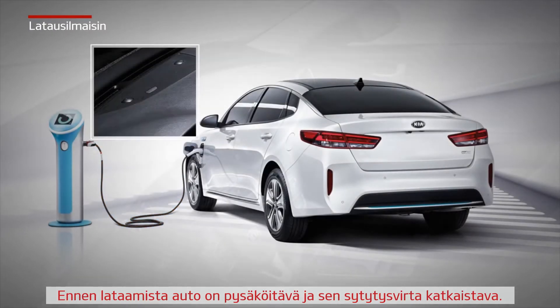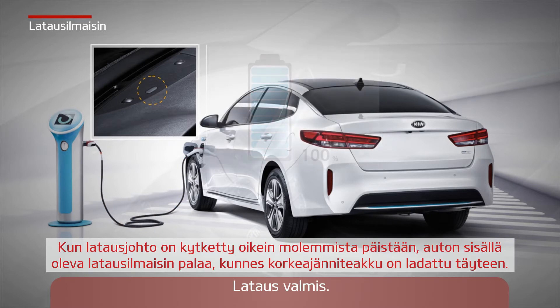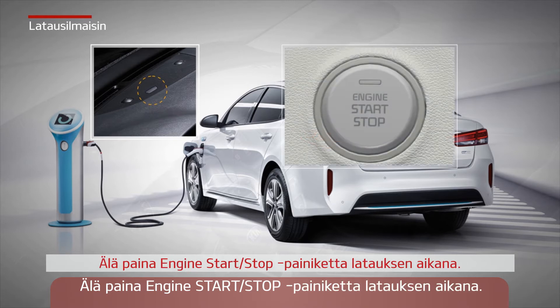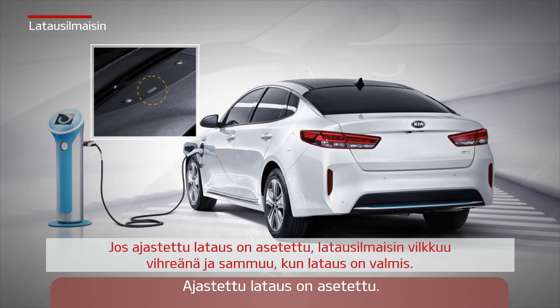Before charging, the vehicle must be parked with ignition turned off. When the charging cable is correctly connected to both ends, a charging indicator inside the car will illuminate until the high-voltage battery is fully charged. If an error occurs, the charging indicator will illuminate in red. Please don't press the engine start-stop button during charging. If scheduled charging is set, the charging indicator will illuminate in green and will turn off when the charging is completed.